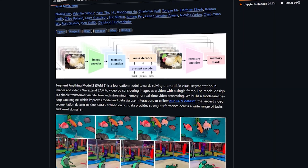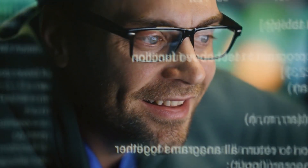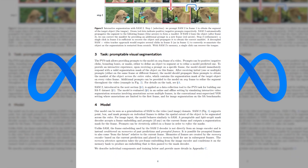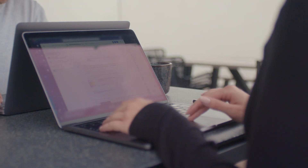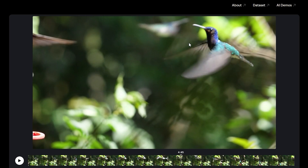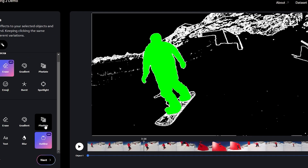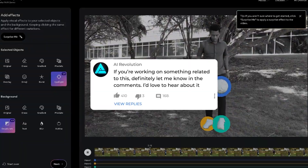But by open sourcing the model and sharing their research, Meta is also contributing to the broader AI community and enabling others to explore new use cases and applications. They're really excited to see what the AI community does with this research, and honestly, so am I. If you're working on something related to this, definitely let me know in the comments — I'd love to hear about it.